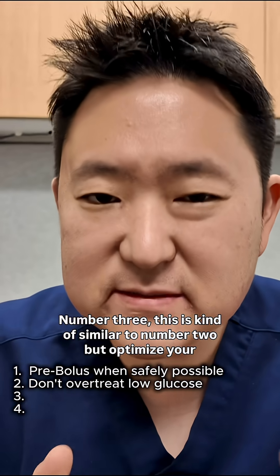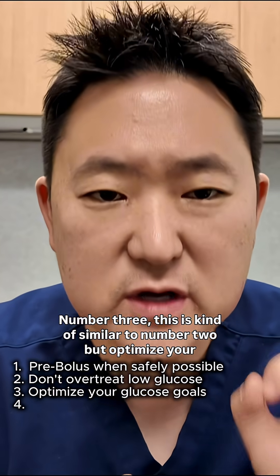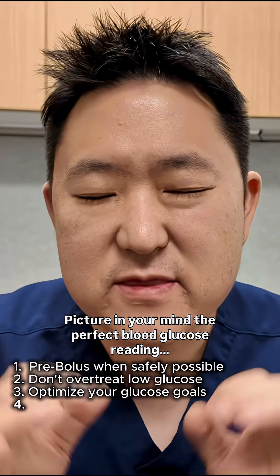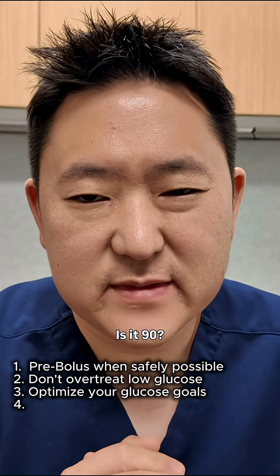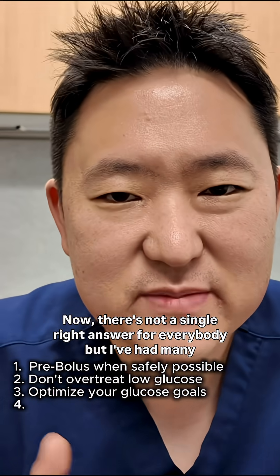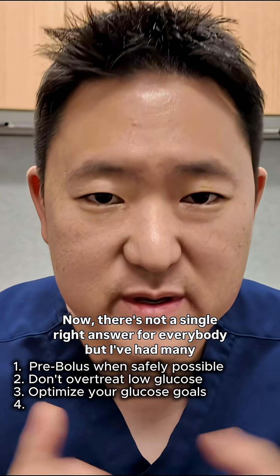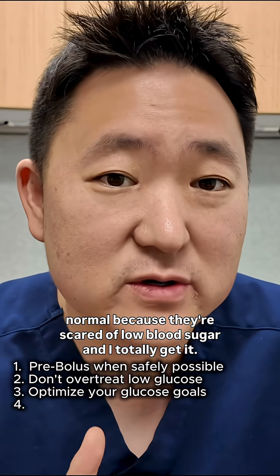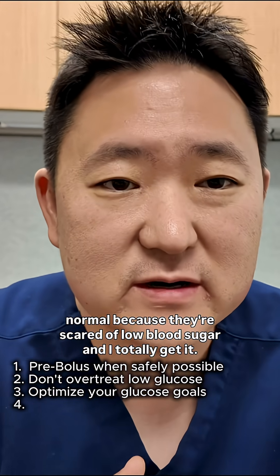Number three — this is kind of similar to number two — but optimize your comfort zone of blood sugars. Picture in your mind the perfect blood glucose reading. Is it 90? Is it 120? Is it 150? There's not a single right answer for everybody, but I've had many patients who intentionally keep their sugars running on the high end of normal because they're scared of low blood sugar.